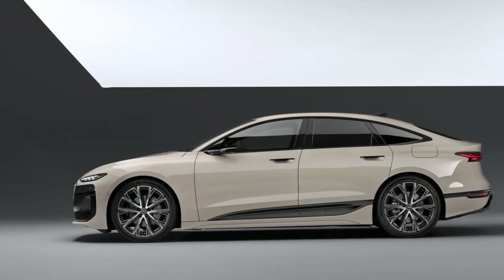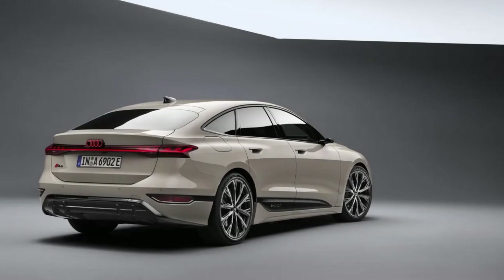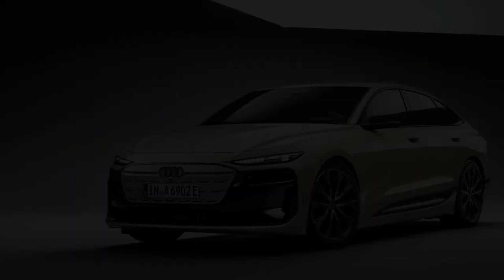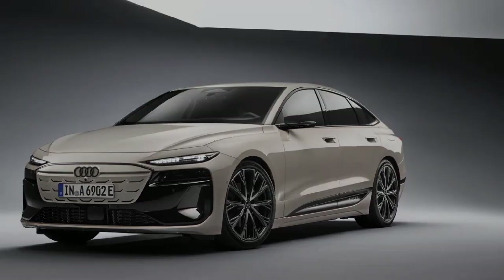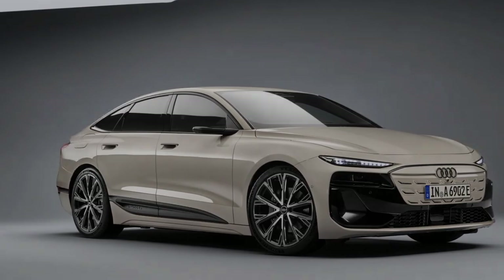If you're already familiar with the Q6 e-tron, an electric SUV we've already driven, then you're mostly up to date on the underpinnings and inner workings of the A6 Sportback e-tron. Built on the PPE platform also shared with the Macan Electric, the A6 Sportback e-tron will come in both RWD and Quattro AWD forms.